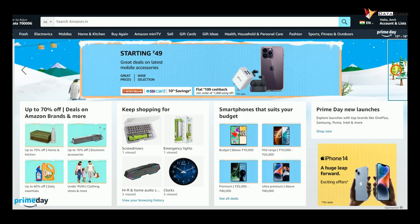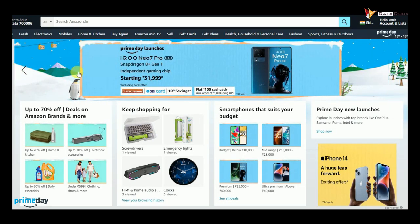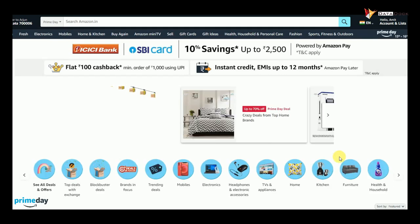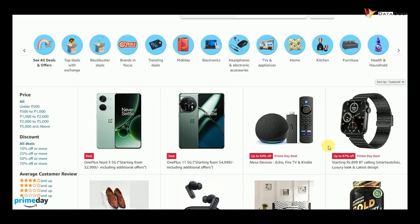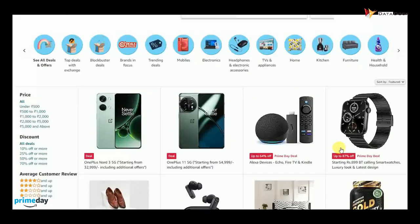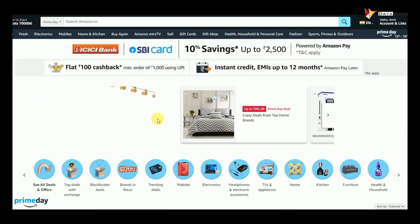So guys, these are some deals which you can check out. There are also a lot of deals you can check out on Prime Day Sales — link in the description. You can buy all the products. I will take care of you. See you in my next video. Bye bye!